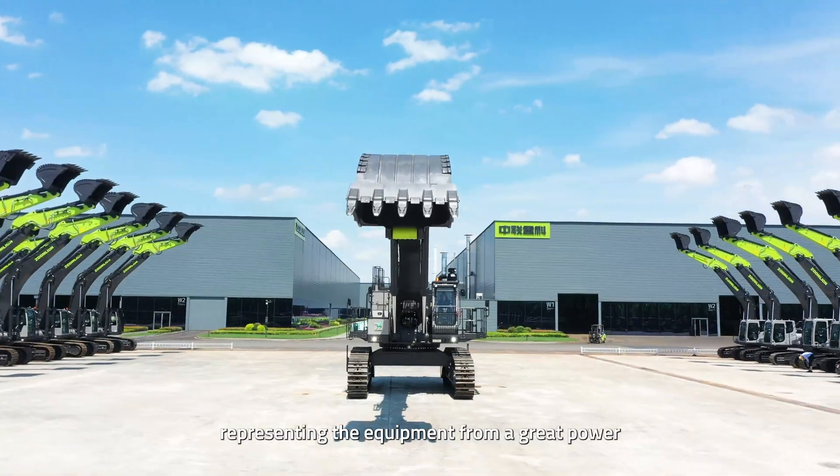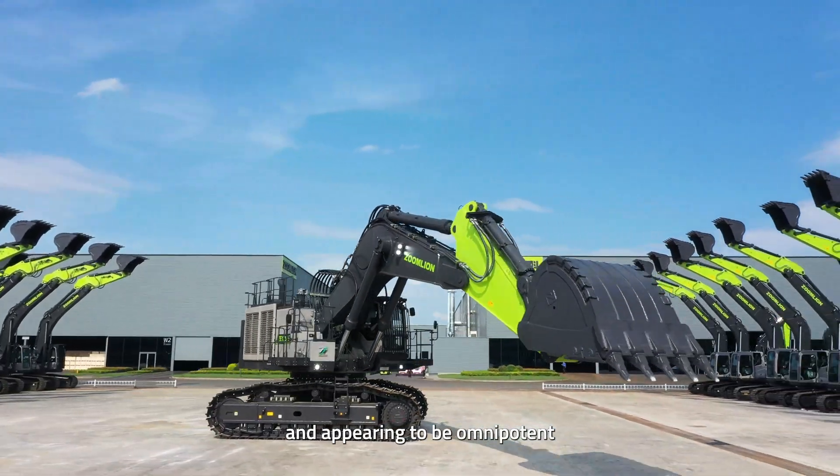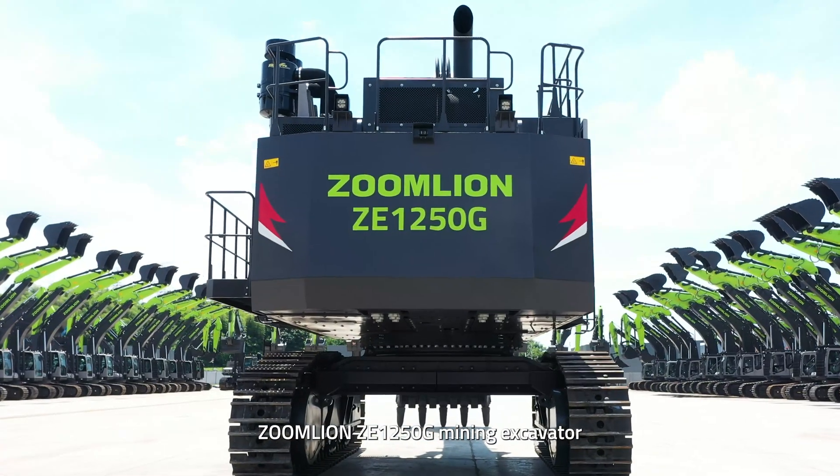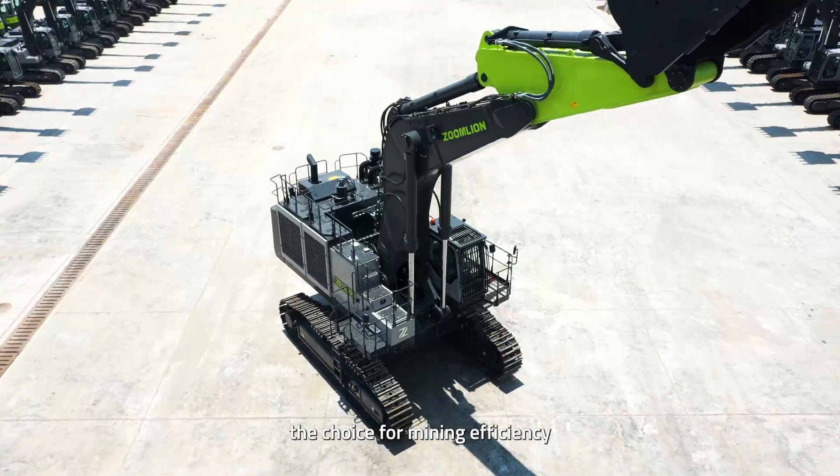It is a mining hero, representing the equipment from a great power and appearing to be omnipotent. Zoomlion ZE-1250G Mining Excavator — the choice for mining efficiency.